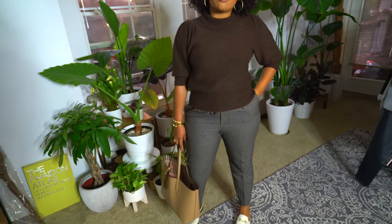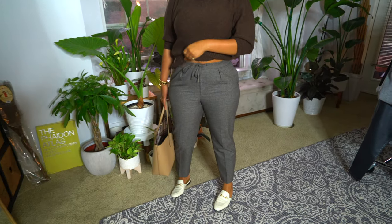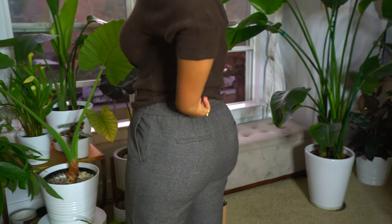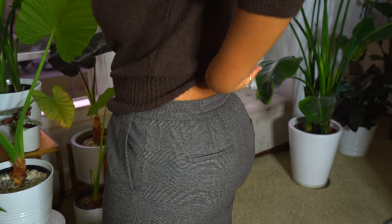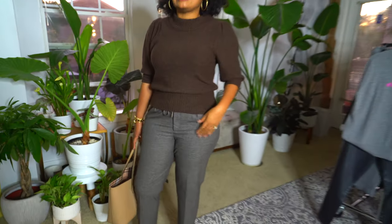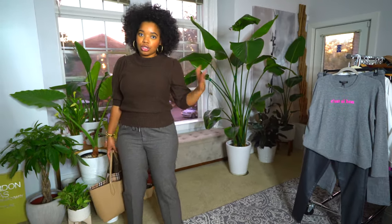I also have on these brand new pants that I got from Zara. I really like these a lot because they have the drawstring waist and it also has an elastic waistband, so it kind of ensures that they fit me perfectly — I don't have to get them tailored or anything like that. I did have to go up a size in these though, so just keep that as a reference.